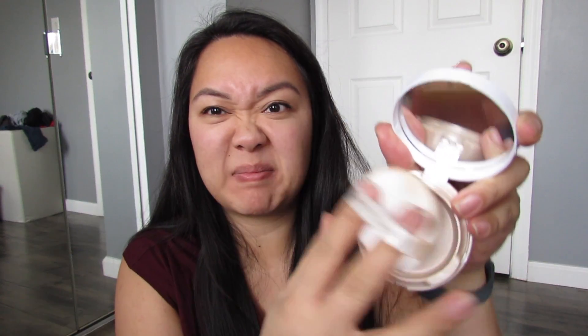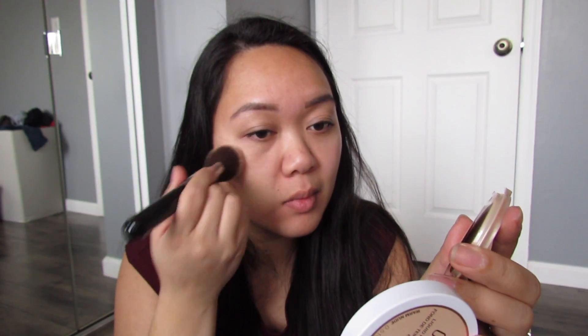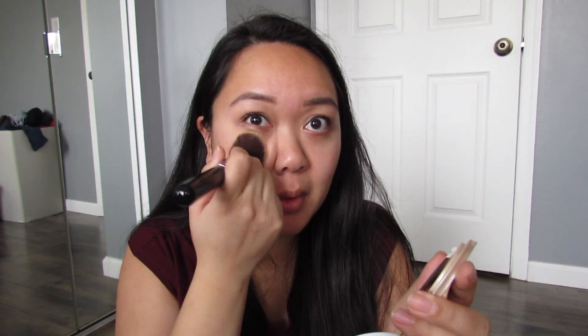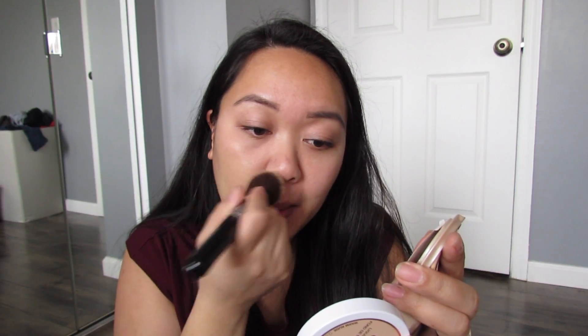Moving on to foundation, I'm using the Gableen Dream Cushion To Go Foundation in the shade 30. This comes with a puff but mine is pretty dirty, so I'm just using an angled foundation brush and stippling this all over my face. After doing it this way, I think I prefer using a puff. But this foundation is amazing — it's long-wearing, it feels like skin, it's buildable medium coverage, and it doesn't make you feel like you're wearing any foundation at all. This is a great product to introduce yourself to a cushion foundation.